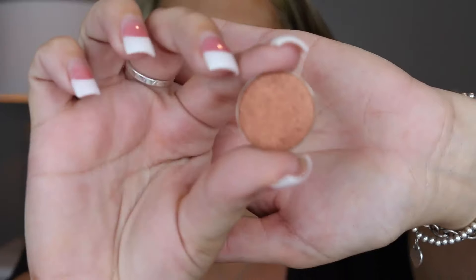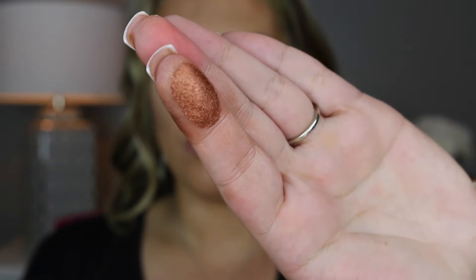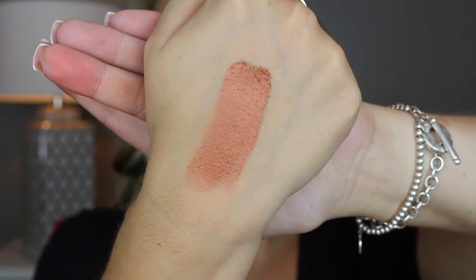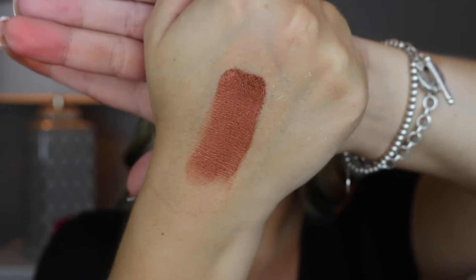The next shade is a gorgeous copper color called Pumpkin. I actually did a look last year with these shadows and I used the Pumpkin color on my lid and it was stunning. Here is the color Pumpkin — a gorgeous burnt orange color.